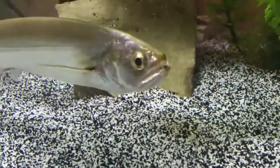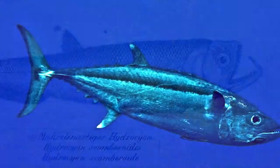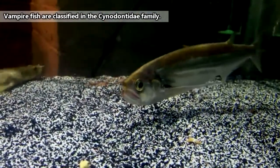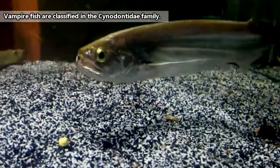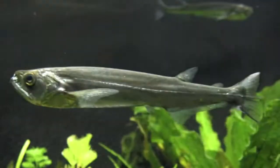Vampire fish get their name from their fearsome smile. Sometimes they're called dogtooth fish, but because there are tunas with the same name, we'll stick with vampire fish. There are somewhere around 10 living species of vampire fish. They live in rivers, lakes, streams, and floodplains of South America, with their greatest concentrations occurring in the Amazon and Orinoco river basins.